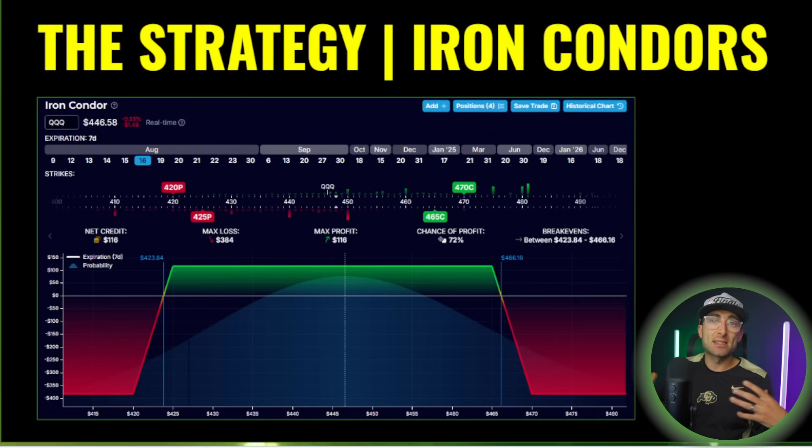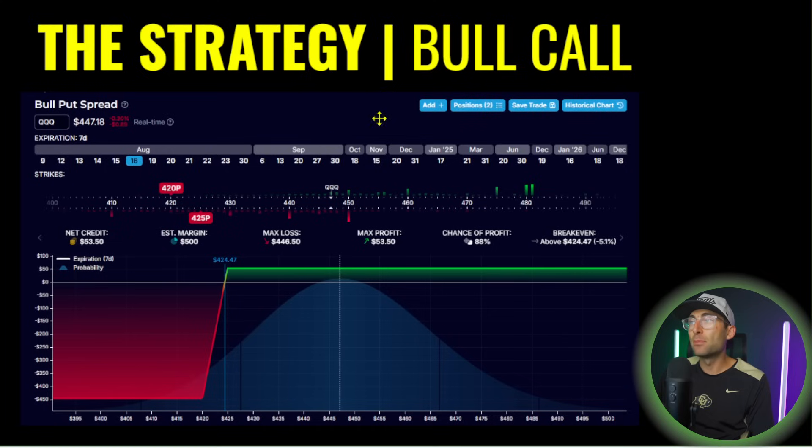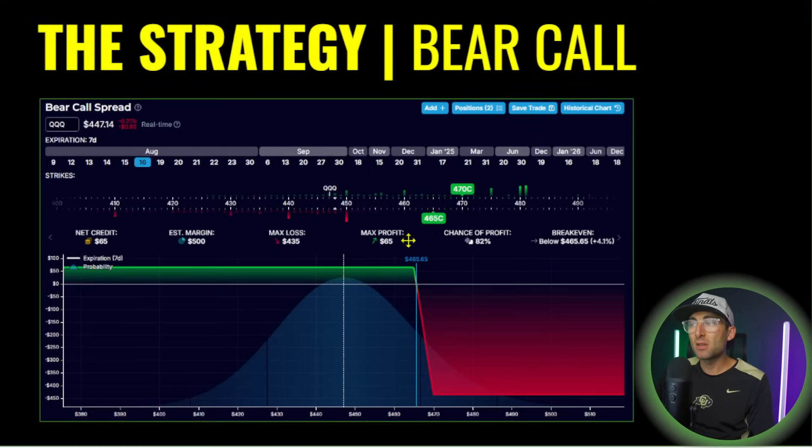I personally don't use them — they don't mesh well with my personality — but a lot of people I know can create good income with these and diversify their portfolios. It's a bear call spread and a bull put spread combined. For example, the bear call spread might have a short option at $4.65 and a long option at $4.70, collecting the premium between those options. The difference between the prices is $65, but the risk is $500, and the chance of profit is 82%.